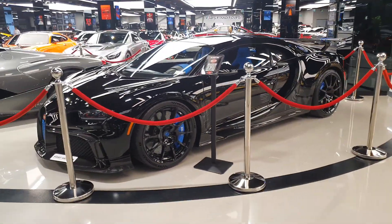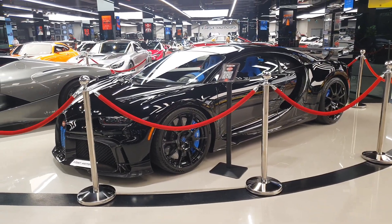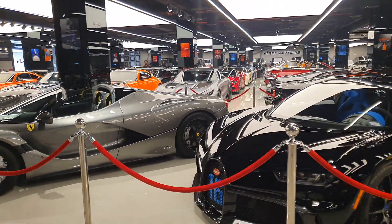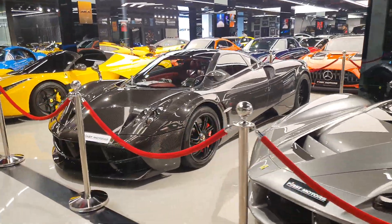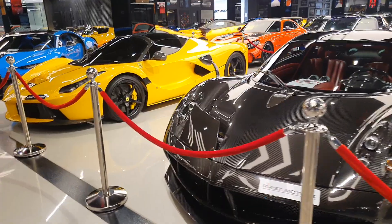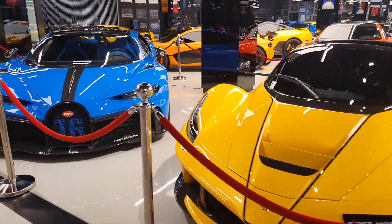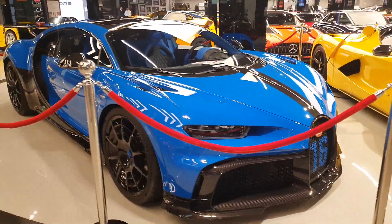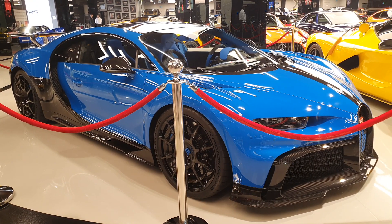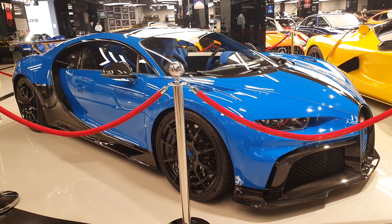So yeah, this showroom has a lot of hidden surprises. If you want to check out videos on these cars, head to my channel. For more Bugatti videos, check the video description for names and links — you'll find the Divo, the Bolide racing car, more Pure Sports in different colors. Do check out my Bugatti videos; I'm sure you're going to enjoy them. Let me know in the comments what you think about this particular car, and thank you so much for watching.